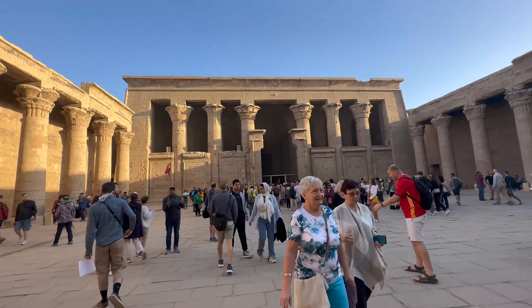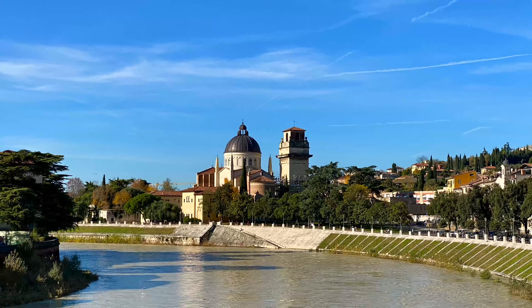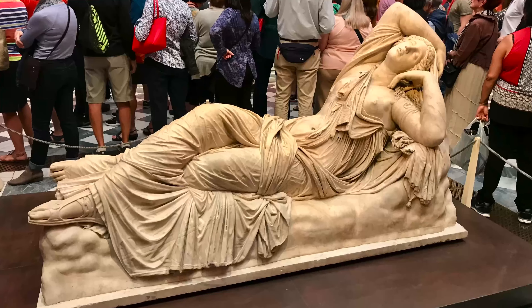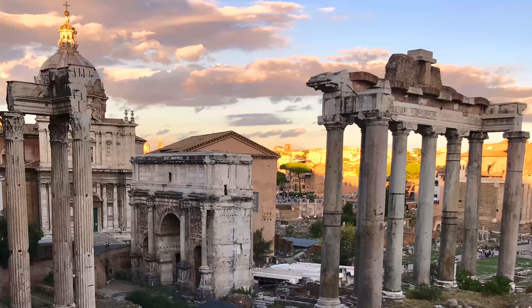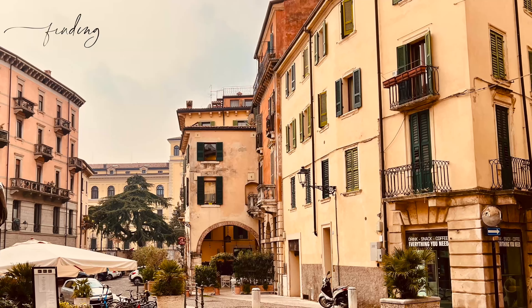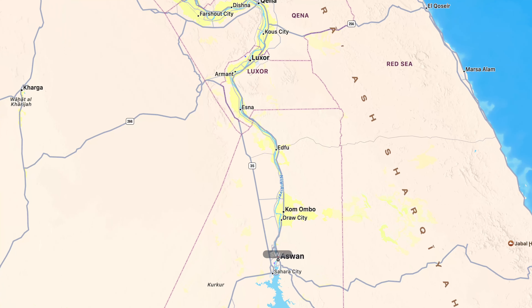We'll talk about all the costs we incurred at the end of this video. Welcome back to Finding Gina Marie, where we share our lives as full-time travelers and the connections we make along the way. If you're new here, welcome — I'm Judy and I'm Kevin, coming to you from the MS Nile Style cruise ship.